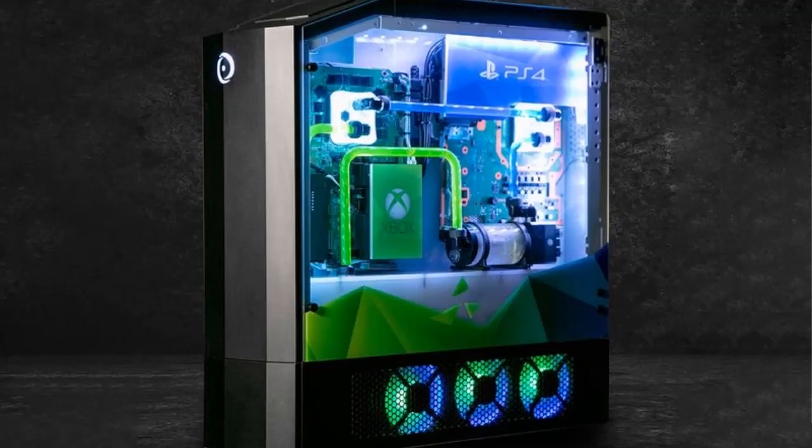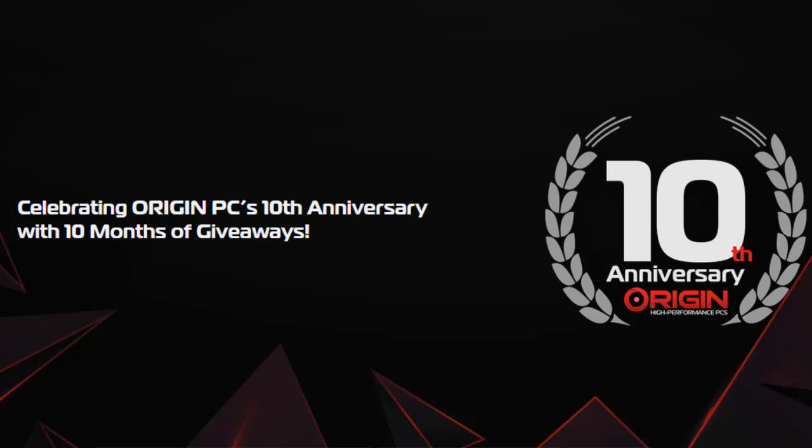You can't buy it, but it really is a thing to behold. Origin says it built the Big O to celebrate 10 years in business. When it launched, the company created another custom Big O machine that featured a gaming PC and an Xbox 360. The new iteration took a lot of prototyping and chassis modification, but it works.